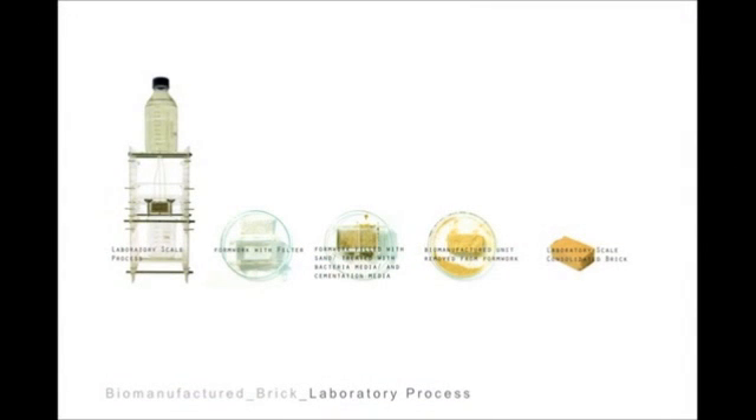Looking at the laboratory experiment: essentially the brick is grown by dripping a media over the loose sand, which catches inside a container. Primary interest is keeping this closed loop — I'm not interested in any waste going into the groundwater or being thrown away, but instead recycling that system back up. The current scale is one-fifth, as I mentioned. The day it finally worked, it was literally like a little baby brick in a little Petri dish. I actually brought it with me today — it's a little baby brick.